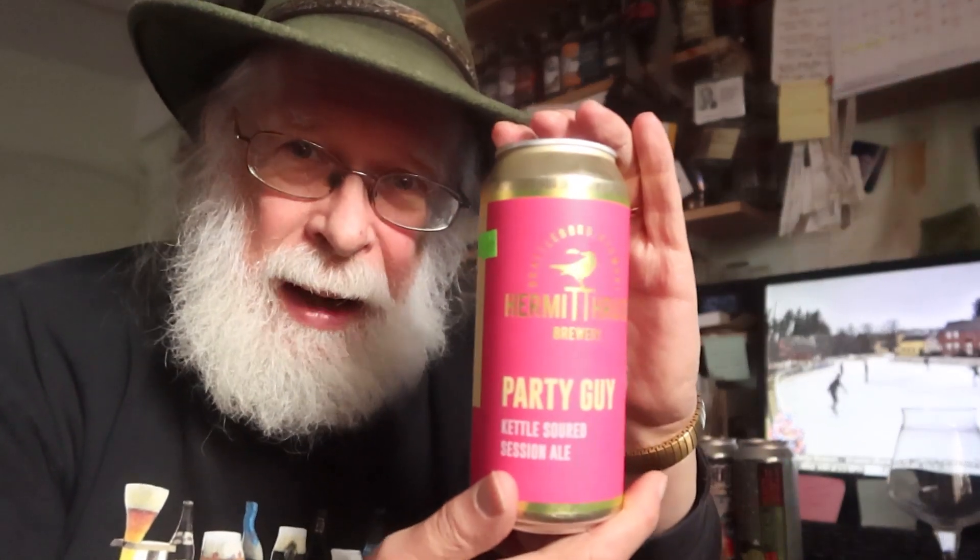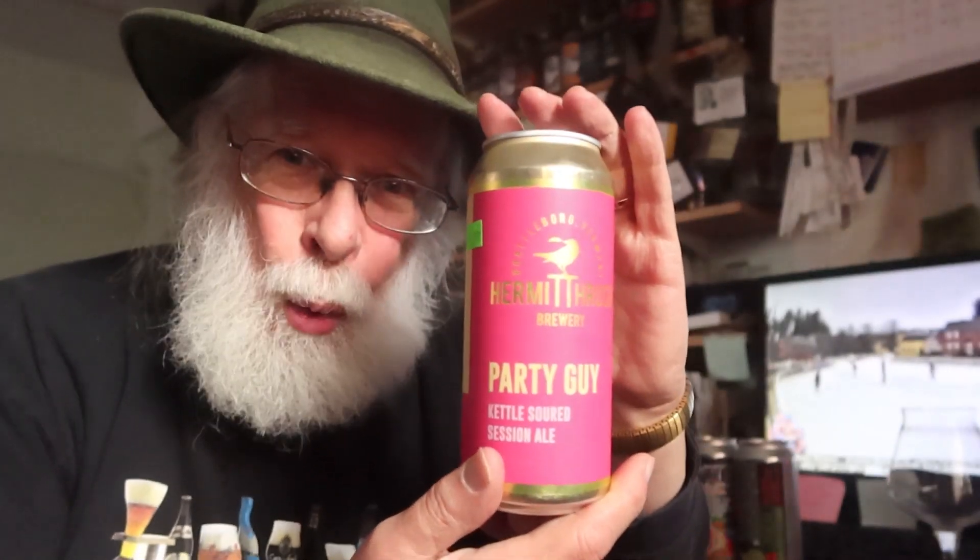Well hello there, I'm the Old Growler — welcome to Meeting Expectations. What we do here is take a look at a can of beer, bottle of beer; sometimes a wine or a spirit might drop by. We're all friends in fermentation. We take a look at the label, read everything on it, check out the artwork, and see what they're trying to sell us — then crack it open and see if it meets expectations.